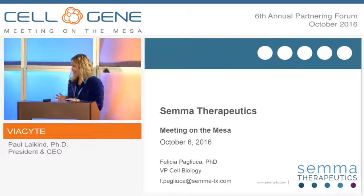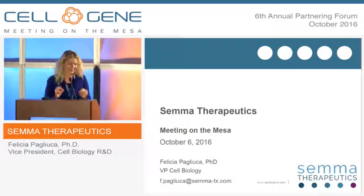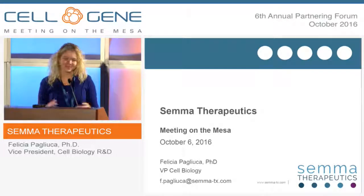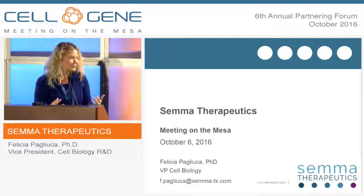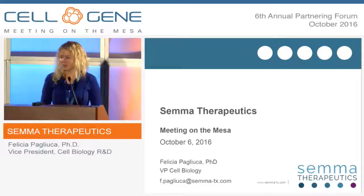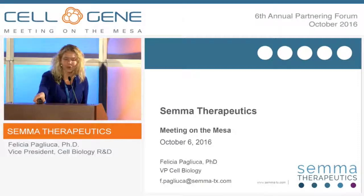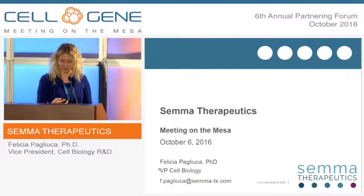Thank you. It's hard to get the last name right, so thank you — that was perfect. Thank you all for joining. It's really a pleasure for me to be here with you and to introduce you to SEMA. And I think it's quite appropriate to follow the wonderful presentation from Biocyte because we, too, are totally laser-focused on diabetes and think cell therapy is really going to be one of the things that transforms this treatment.